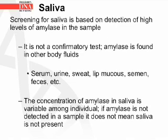Screening for saliva is based on detection of high levels of amylase in the sample. It is not a confirmatory test, because amylase is found in other body fluids such as serum, urine, sweat, lip mucus, semen, and feces.